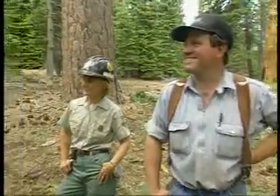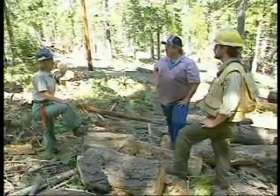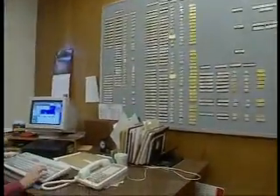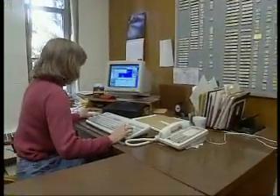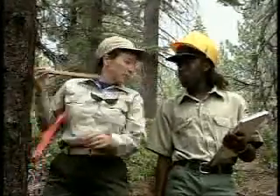They also work with businesses that are cutting trees, ensuring that logging operations have the least possible impact on the environment. Forest and conservation technicians usually have an associate degree, earned in two-year programs accredited by the Society of American Foresters.